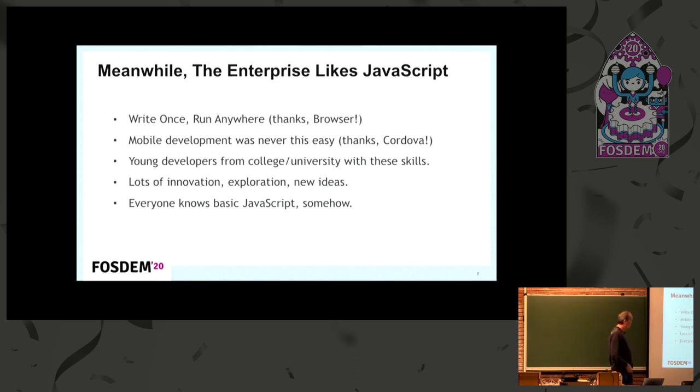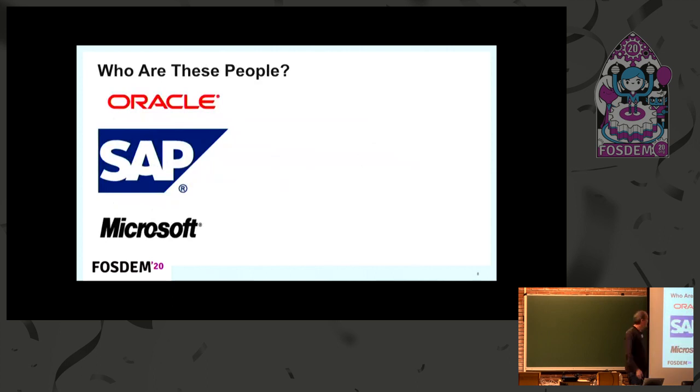These organizations, simply to attract new developer staff, are forced to move into the open source world. Everyone knows basic JavaScript in one way or another. Oracle, SAP, and Microsoft are all doing things on the front end with JavaScript — in some cases Node on the back end, but the front end is very big in JavaScript in the large vendor space.